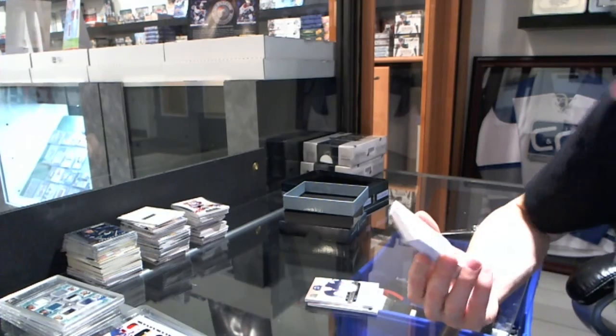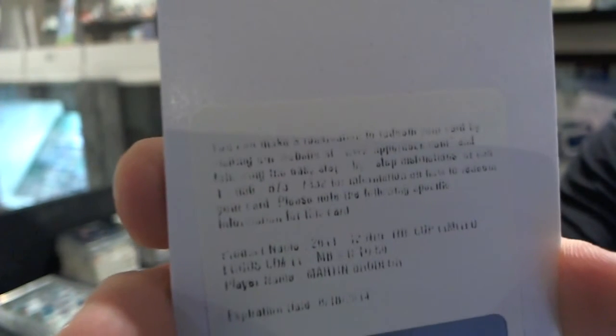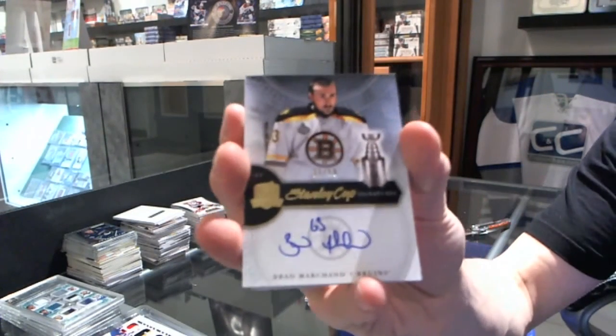Too bad it's going to be replaced again. We've got a redemption for a Limited Logos numbered to 50 for the New Jersey Devils, Martin Brodeur. Well, they should give you some nice replacements for that. We've got a Stanley Cup Signatures, number 32 of 50 for the Boston Bruins, Brad Marchand.